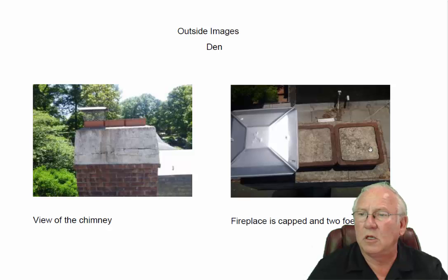Den fireplace chimney has three flues — one dummy, one dummy, one fireplace. But you can see where the top had some cracks and water has gotten down in there and gotten trapped. When it freezes, it's knocking this mortar off. So it needs to be repaired as well.